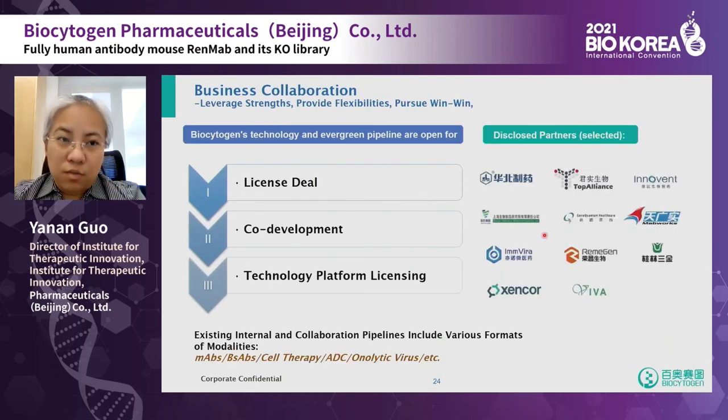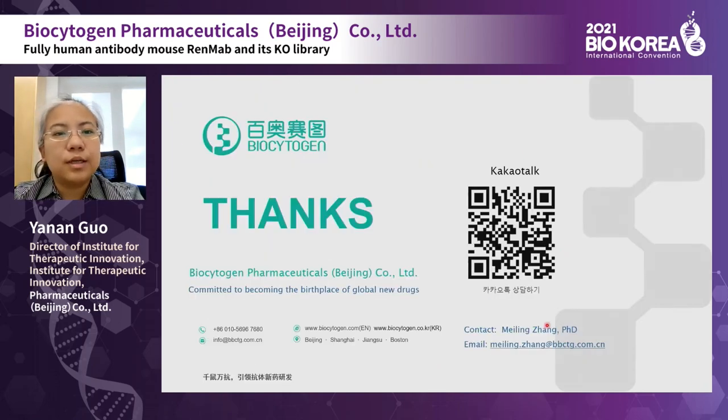That's our technology and pipelines. All of them are open for flexible collaborations — antibody licensing, co-development, and technology platform licensing — across different formats including monoclonal antibodies, bispecifics, cell therapy, ADC, and oncolytic viruses. If you are interested in any products, technology, or animal models, please feel free to contact us. Thank you for your attention.